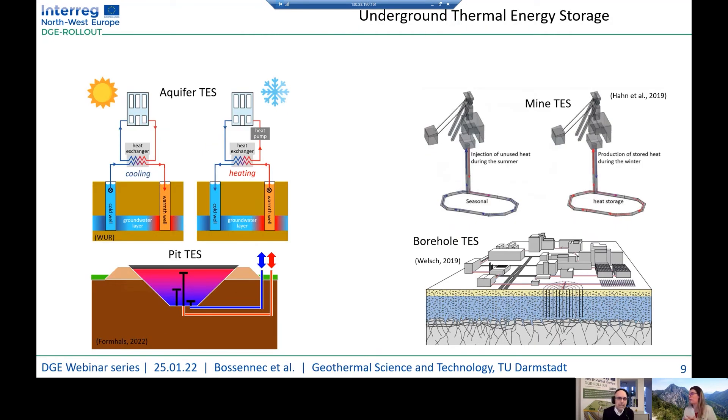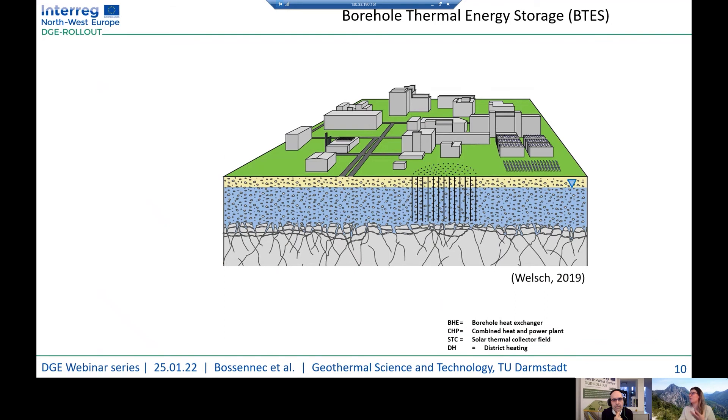We have several options for underground thermal energy storage. You can store heat in an aquifer with ATES — aquifer thermal energy storage — which can provide either cooling or heating. You can also use PTES, near-surface thermal energy storage. There is also the possibility to store excess heat in mine galleries. The last option, which I will focus on today, is the borehole thermal energy storage system, or BTES, in which you inject heat into the subsurface using several borehole heat exchangers.